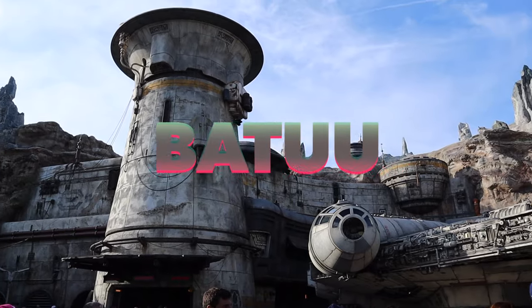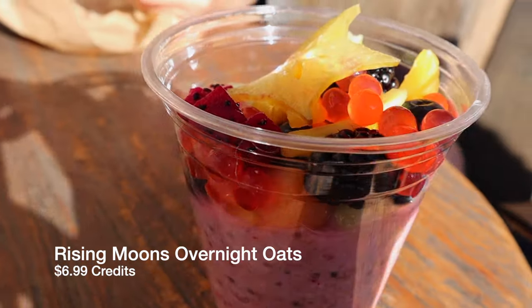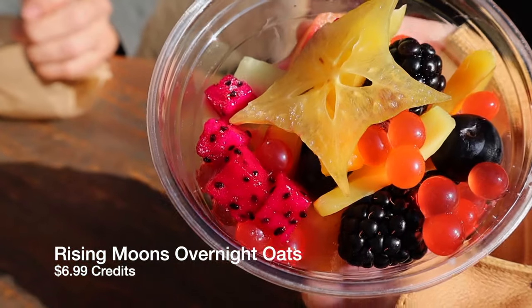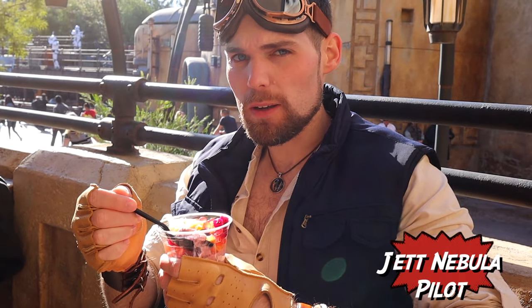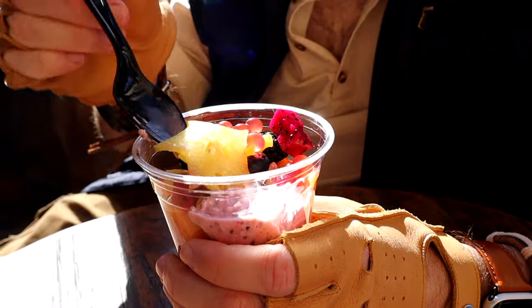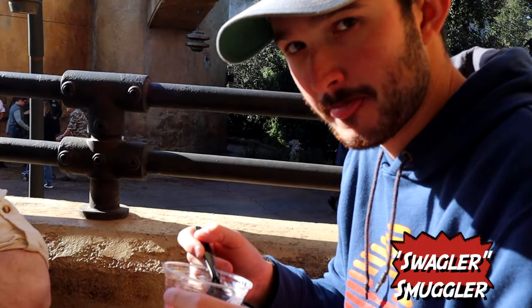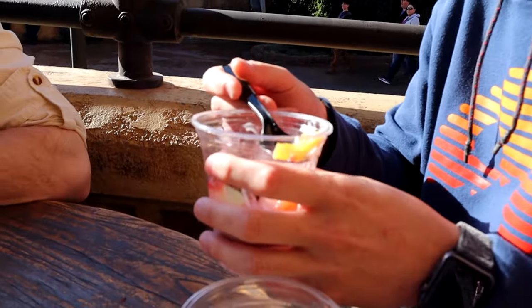We started off our morning bright and early with some Batuu breakfast — the rising moons overnight oats, only $6.99 credits, pretty good and fairly healthy. You got the oats, these little boba balls, some kind of passion fruit thing. My buddy got the same — pretty delicious.